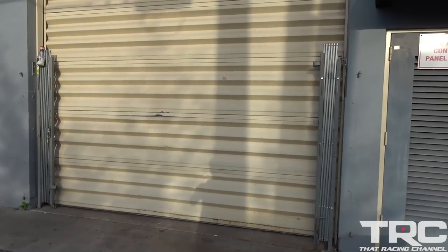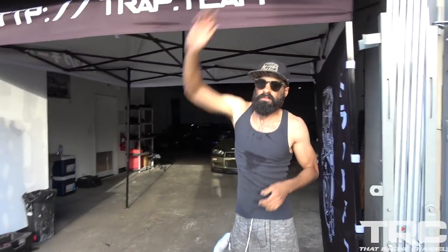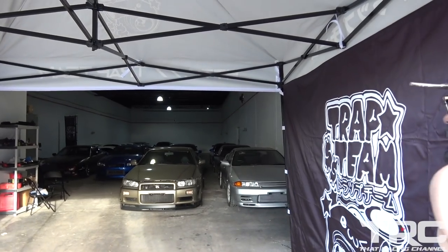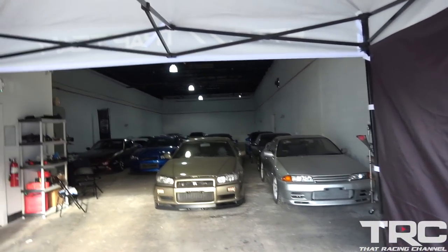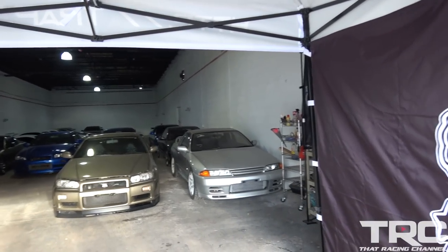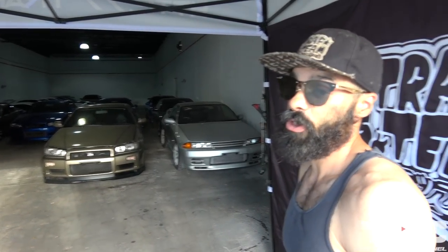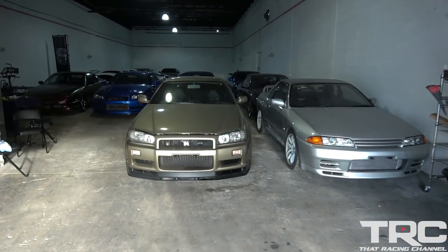All right guys, we're here at the warehouse. What do we have here? Jesus, that's a lot of R34s! Most of their collection stays here — they really don't bring them out too much because they have very special cars in here: rare colors, collector cars, things like that.